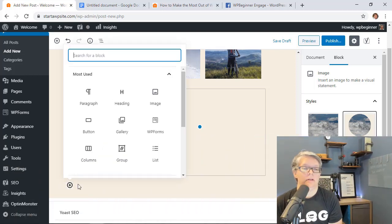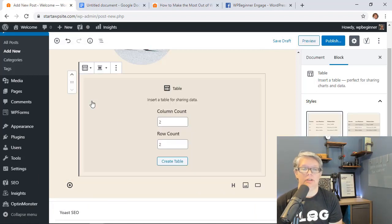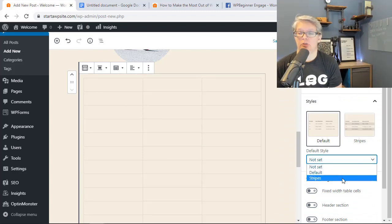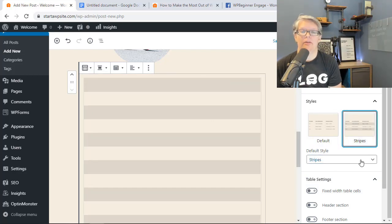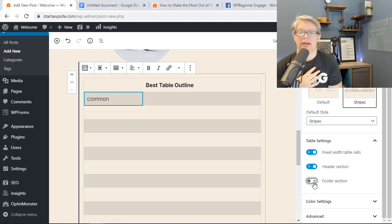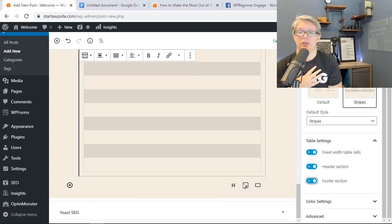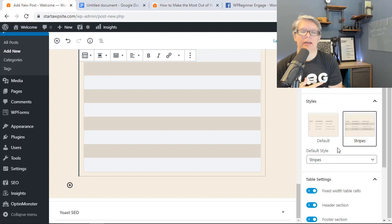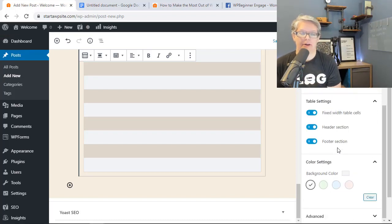The Table block has also received structural changes. You can set the column and row count, and then on the right panel choose a style — for example, striped rows for better readability. You can add a fixed header section at the top and a footer section at the bottom, and choose a color scheme. They're really working on making tables look and function better in the editor.